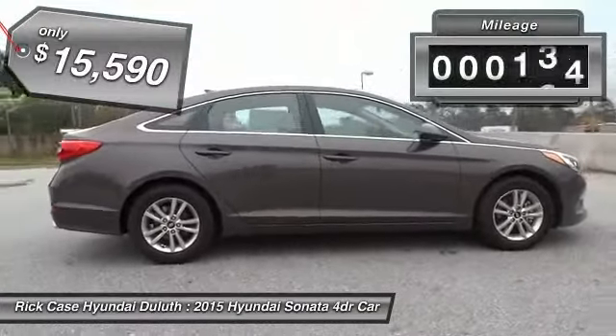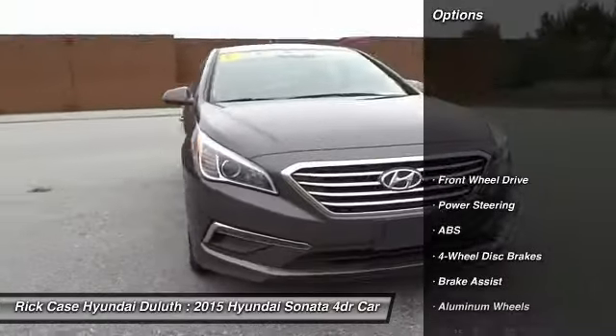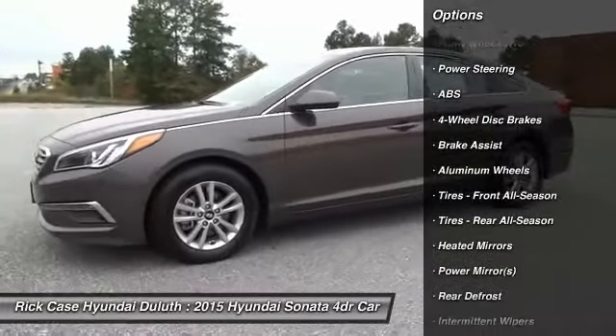This vehicle has less than 35,000 miles. Here are some of this vehicle's great options: anti-lock braking system, stability control, steering wheel audio controls, and traction control.